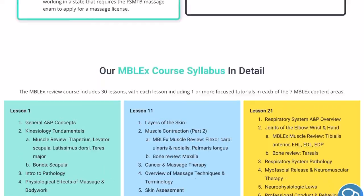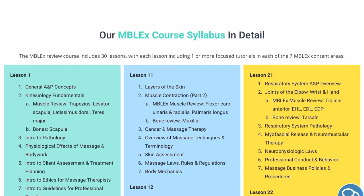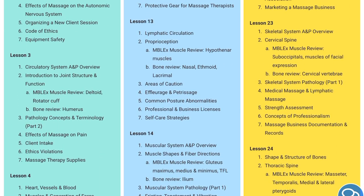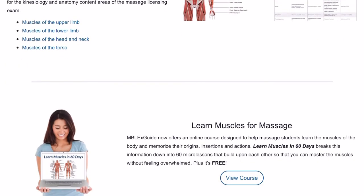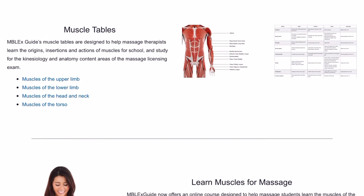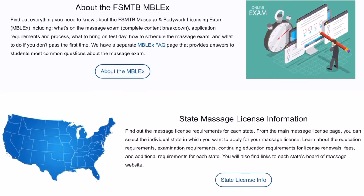Here is the course syllabus — this is everything that you will be learning and everything that will be on the MBLEX. It's very detailed. It also tells you what percentage is going to be on the test: anatomy and physiology will only be 11% of the test, and pathology and contraindications will be 14%. The website also gives you muscle tables you can look over and put into your flashcards, a separate course on learning muscles in 60 days, and free massage forms you can use for your private practice. There are a lot of resources on this website.